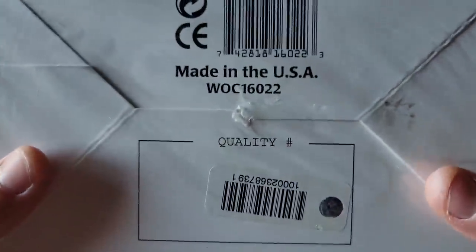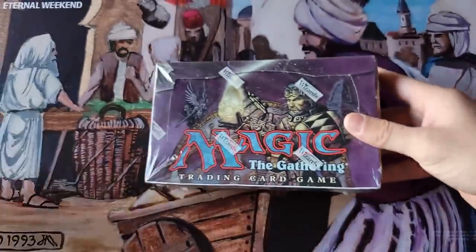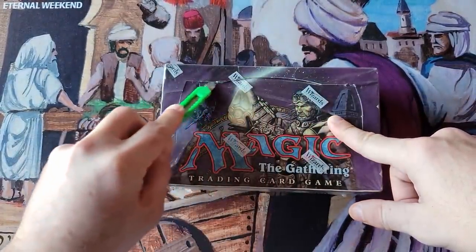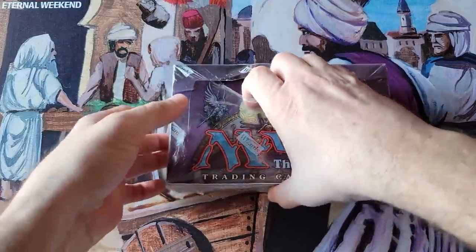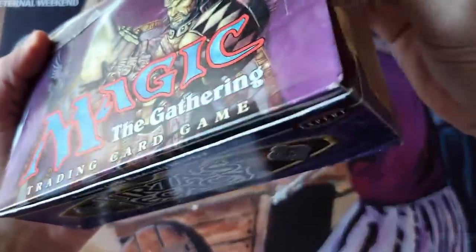Quality has been assured. You can see the quality number — nice little wiggle wiggle. Ladies and gentlemen, sit back, relax. Welcome to the Ultimate Thunderdome. Today, $10,000. Kevin, good luck.